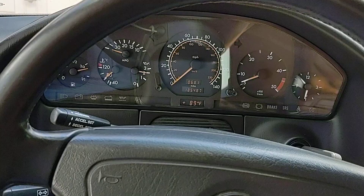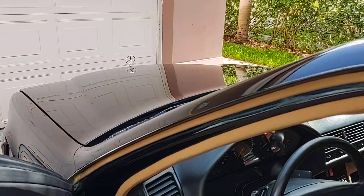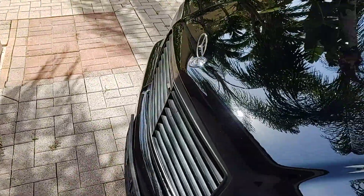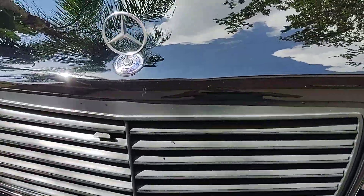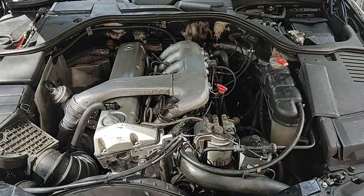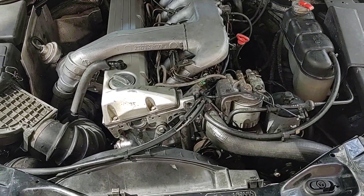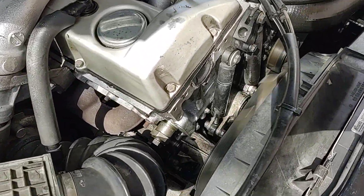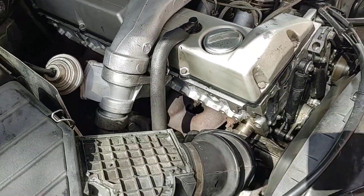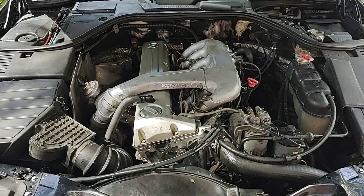I'm going to show you under the hood and I'm going to show you the exhaust pipe. Very smooth, quiet running engine with lots of torque.